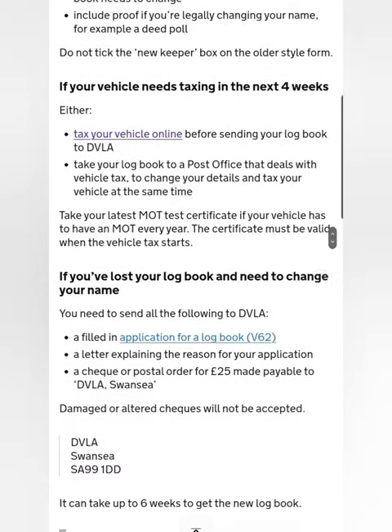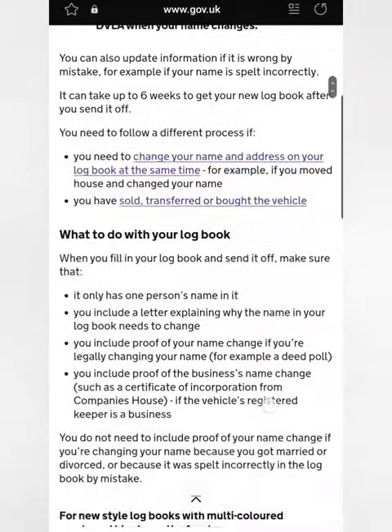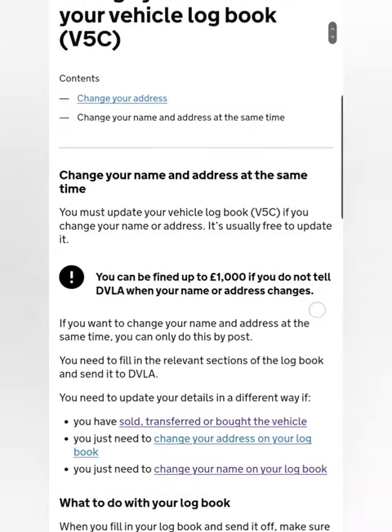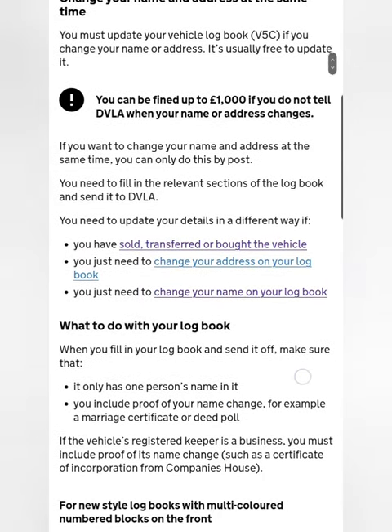Usually you have to send the logbook to the DVLA, and I'd recommend doing this if you're unsure. The address is at the bottom of the video: DVLA Swansea SA99 1DD. What I usually do is write in brackets the reason why you're sending the letter to the DVLA — so change of ownership, change of address, or anything along those lines.